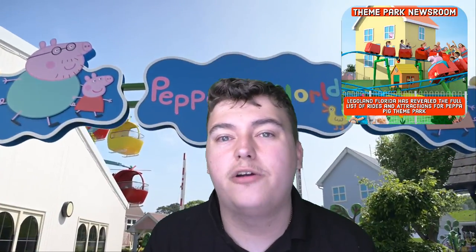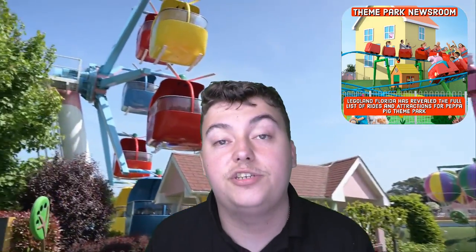Shout-out to Merlin, shout-out to Legoland Florida, and shout-out to Hasbro for creating Peppa Pig theme park. Thank you very much for watching this video. Make sure you like the video if you loved it, comment down below your thoughts and opinions, subscribe if you are new around here, and click the notification bell so you don't miss a YouTube video. My name is Coaster Channel — keep living the coast alive. Ladies and gentlemen, thrill-seekers of all ages, that is the end.